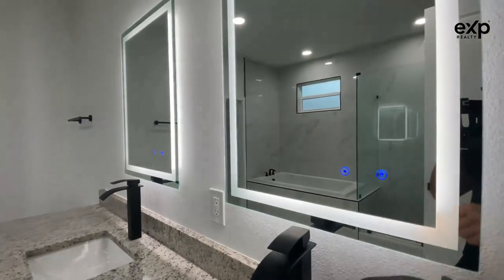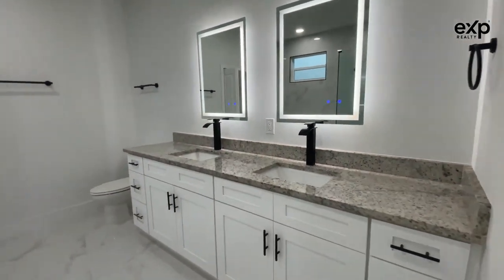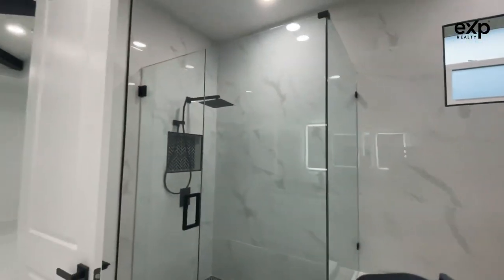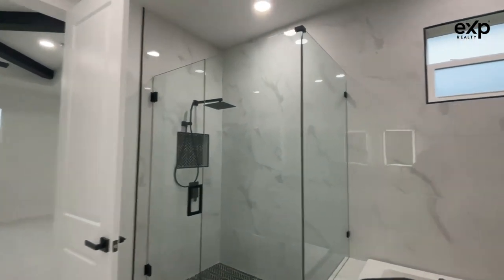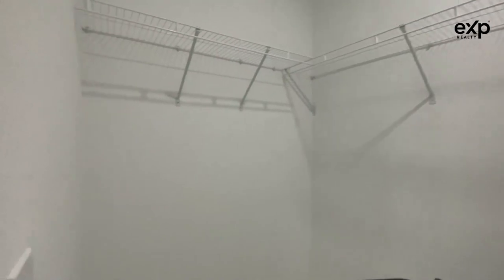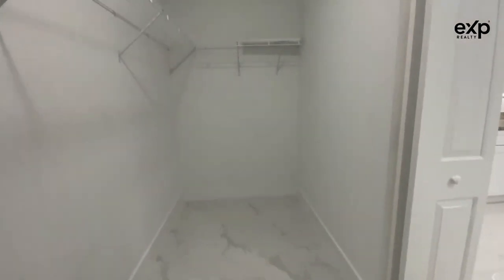One cool feature I like is the dual vanity, with the same cabinets as in the kitchen. You've got a nice soaking tub with a walk-in shower and a rainfall shower head. Pretty good-sized master closet as well — you could definitely fit a twin-sized bed in here.